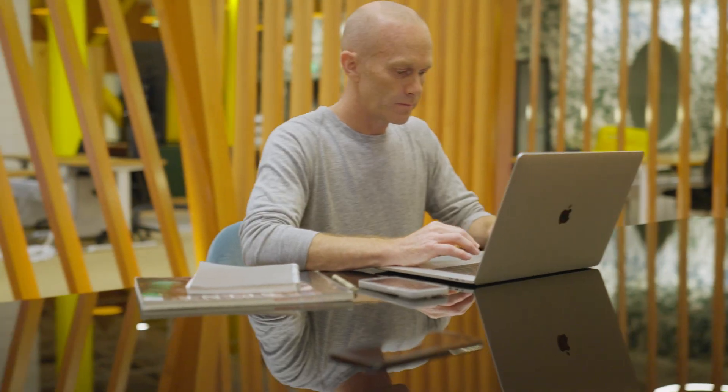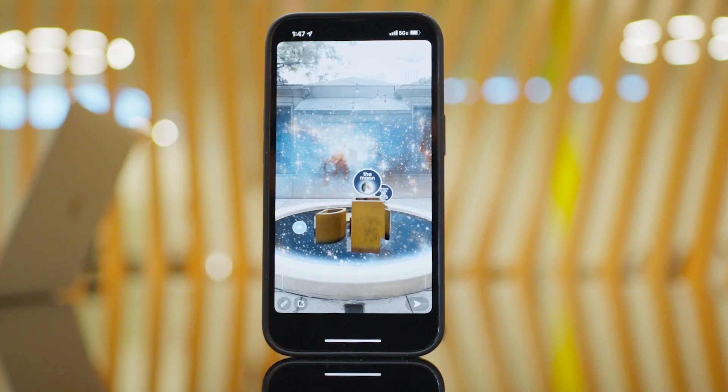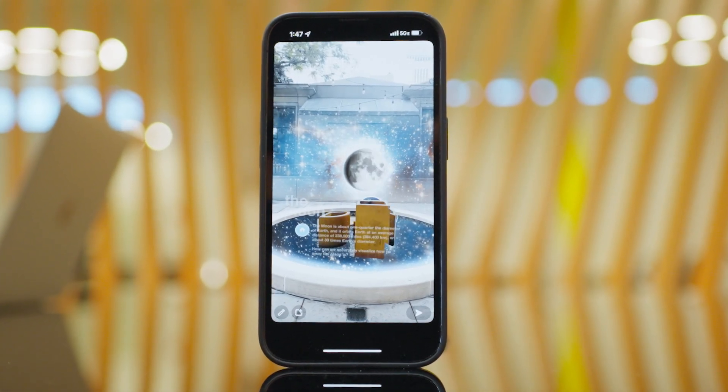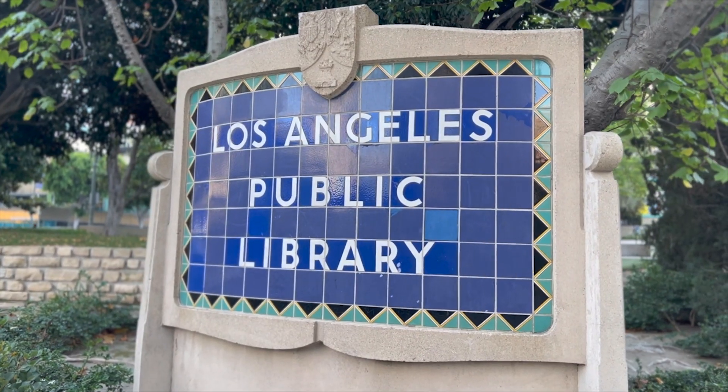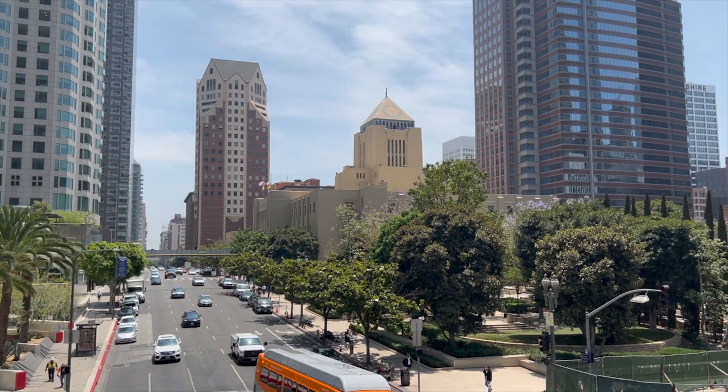As a submission for the 2022 Dream It Build It Lensathon, I created an education-focused lens called the Knowledge Pool — a location-based AR experience that lives at this fountain just outside of the Los Angeles Public Library's Central Library in downtown LA.